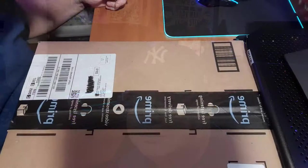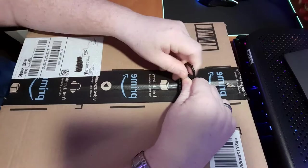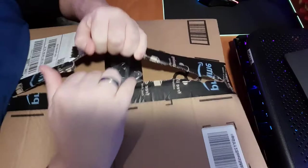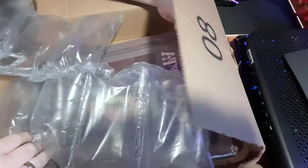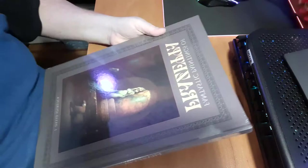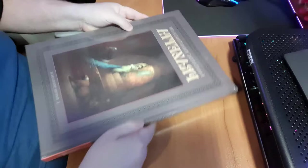Alright, so this is me unboxing the book. I can't find the knife I normally use to do this kind of thing, so hopefully we'll be able to pull it off with this. Looks like we're good. Amazon just basically let it sit in the box and bounce around — not really thrilled about that. Let's take a look at the corners. That looks okay.